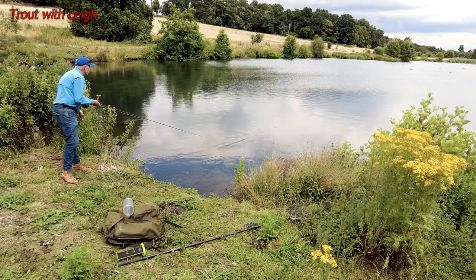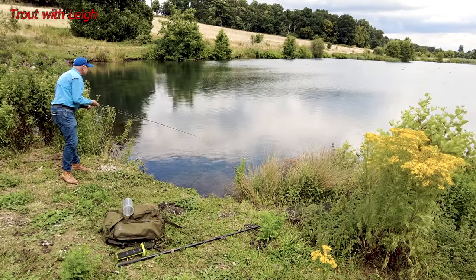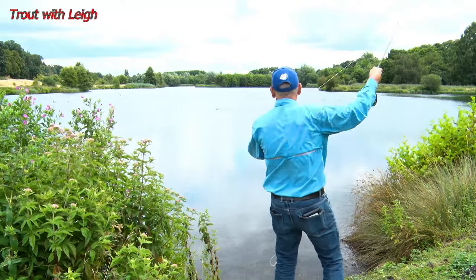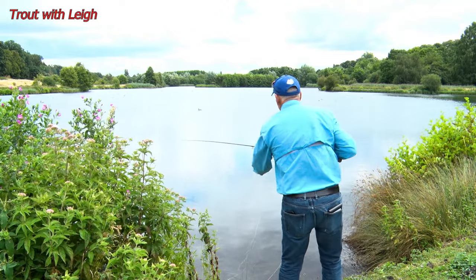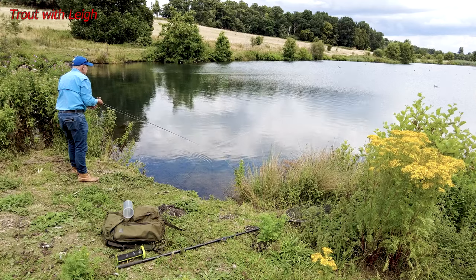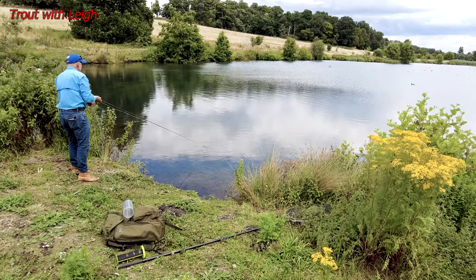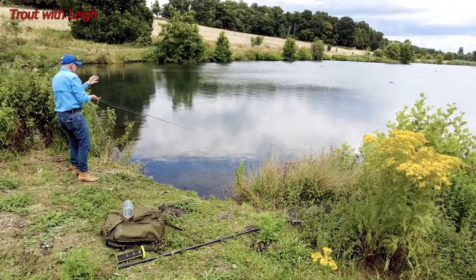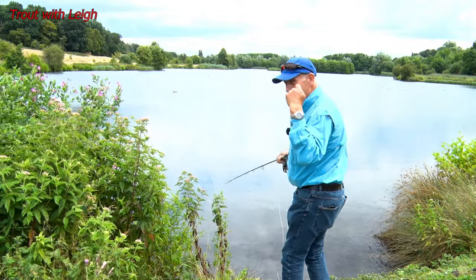It's not going to be so easy to cast here. The biggest problem I'm going to have is I can't see those flies where they are, to be honest — they're too far away. All I'm going to look for is any movement, and if I see a splash, a rise or anything, I'm going to lift.